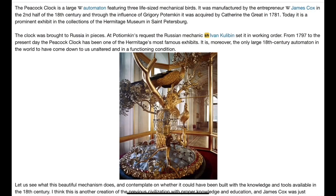The Peacock Clock is a large automaton featuring three life-sized mechanical birds. It was manufactured by the entrepreneur James Cox in the second half of the 18th century, and through the influence of Grigori Potemkin it was acquired by Catherine the Great in 1781. Today it is a prominent exhibit in the collections of the Hermitage Museum in St. Petersburg.